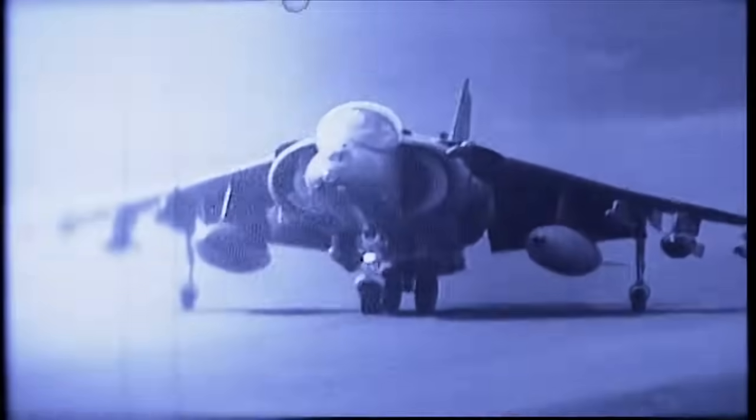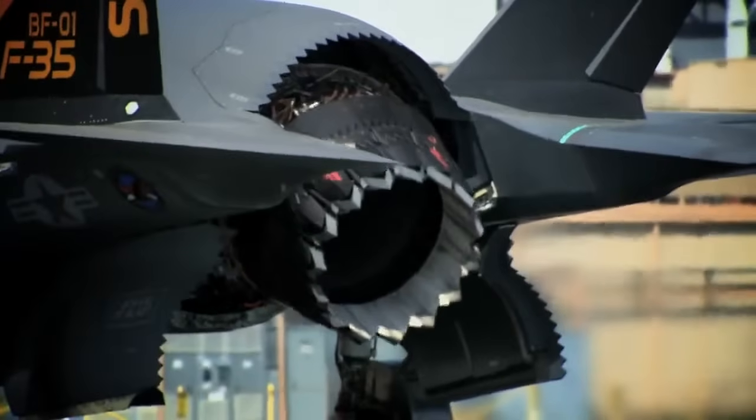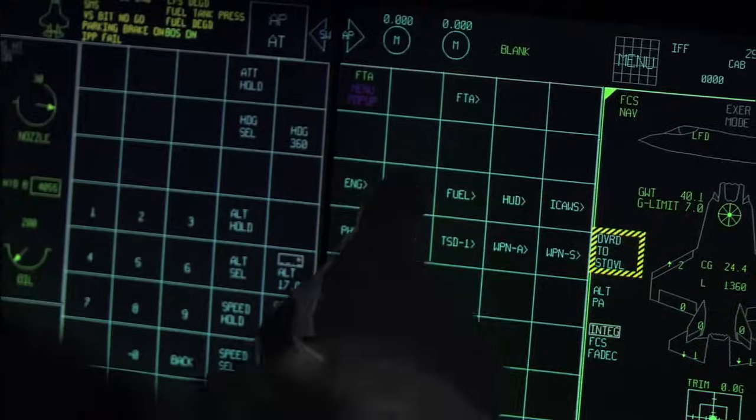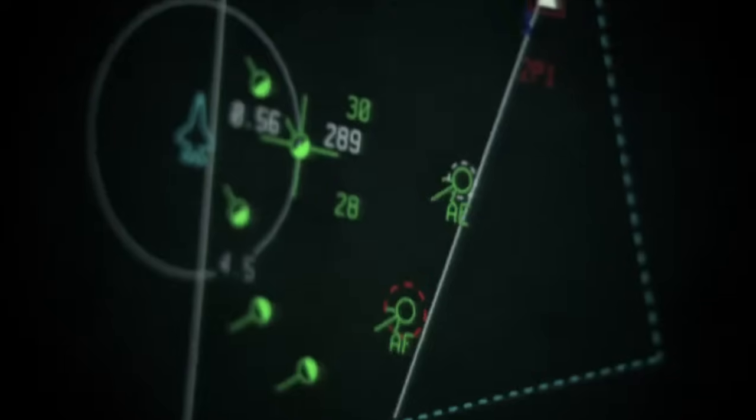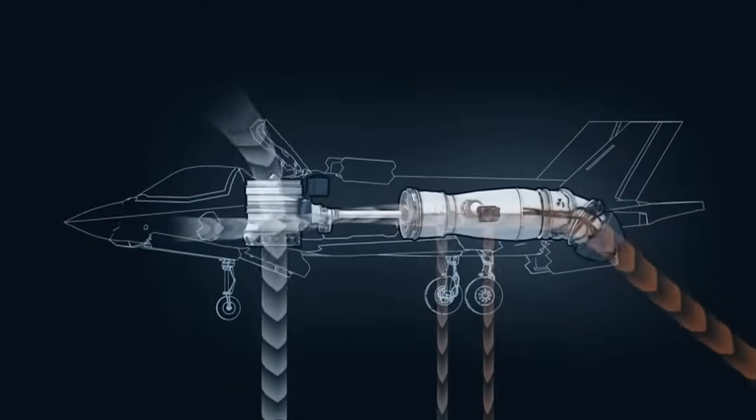In the early days of STOVL flying there was the Harrier, but it was very work intensive for the pilot. One of our contract requirements has been to make STOVL flying very easy for the pilot. The technology advancements in computers, basically the fly-by-wire nature of the airplane, and the advanced control of the engine and the integration of the two is really what's made this possible.